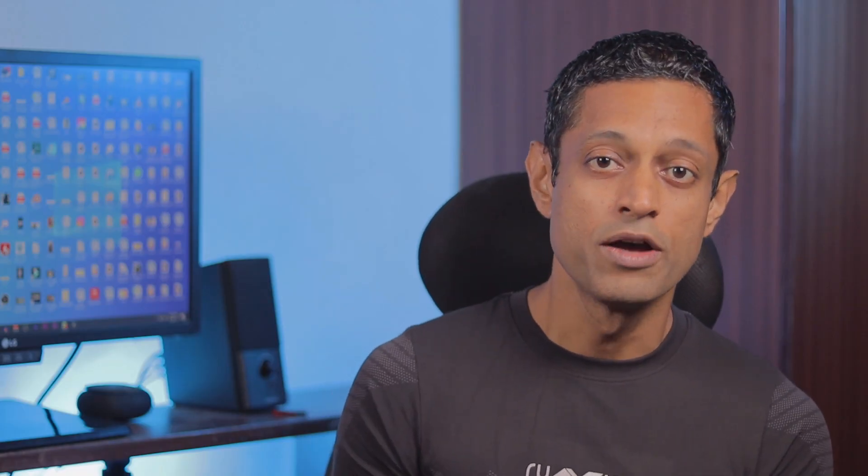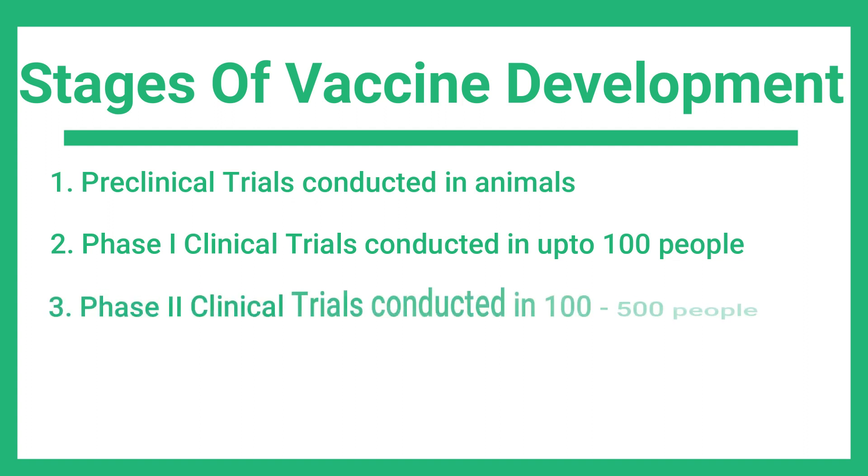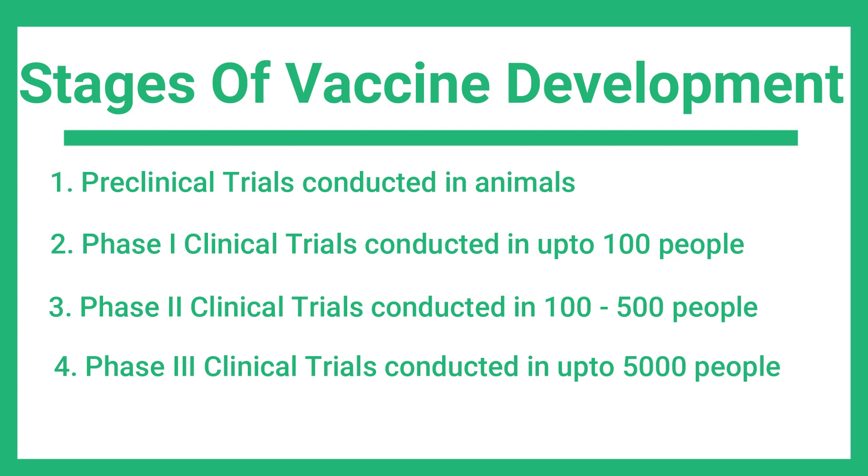Vaccine trials are divided into four main phases: preclinical trials, which are conducted in animals; Phase 1 clinical trials, conducted in up to 100 people, aimed at assessing the safety of a vaccine in humans; Phase 2 clinical trials, conducted in 100 to 500 people, which seek to assess the proposed doses, immunization schedules, and possible short-term side effects; and Phase 3 clinical trials, conducted in up to 5,000 people, aimed at assessing safety in large groups and assessing the efficacy of dosages.